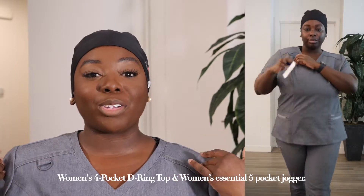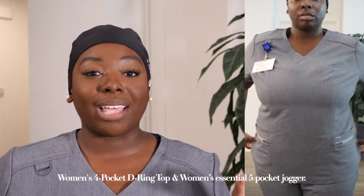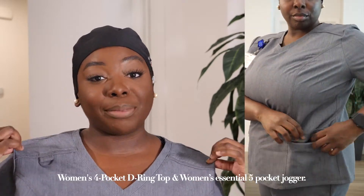The first set of scrubs I'm going to start off with are the ones I'm wearing right now — their all new Heather Gray Scrubs. Although they sent me this pair, I got to pick out the style I wanted. This top is the Women's Four Pocket D Ring Top. I personally feel like it gives me a nice tailored look. The stitching goes down and cinches in that waist — it's a very tailored, put-together, clean, professional, sophisticated look in a pair of scrubs.